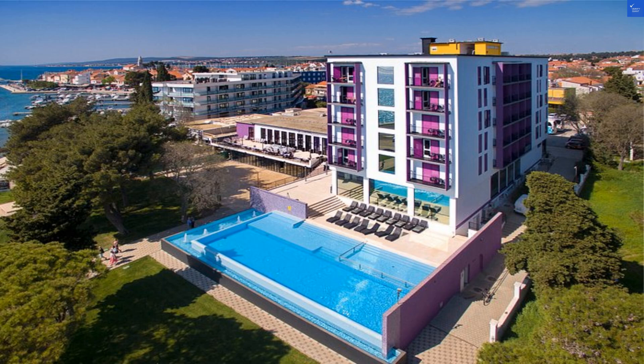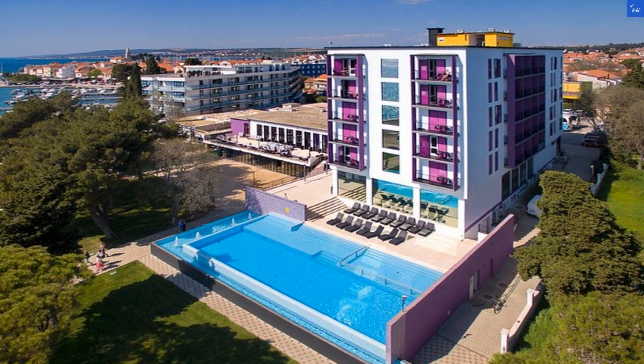Welcome back to VerifyGiant, your go-to source for helping you shop online safely. Today we're diving into the Hotel Adriatic in Biograd na Moru, Croatia, a place that promises lavender vibes, but do they deliver on the aroma? Let's find out.